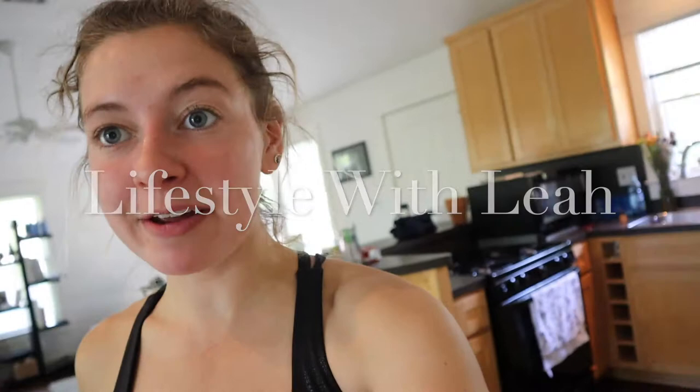Hey everyone, my name is Leah. If you haven't come on my channel yet, it's nice to meet you. Today I'm going to be filming a grocery haul video.